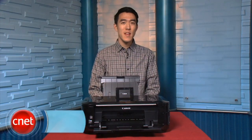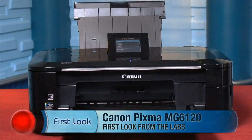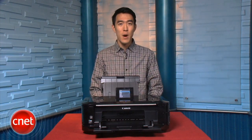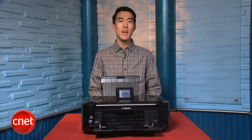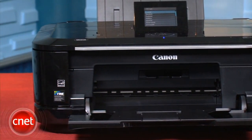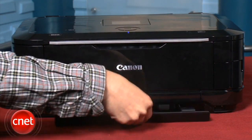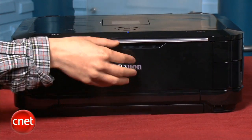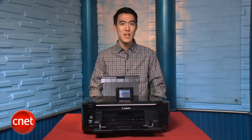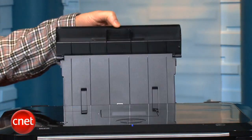I'm Justin Yu with CNET.com with a first look at the Canon PIXMA MG6120 multifunction printer. We had a few issues with the touch sensitivity on the control panel, but its missteps are definitely offset by its competent home office capabilities, including HD movie print, simple installation, and dual paper trays on the top and bottom that can hold up to 300 sheets at a time. The MG6120 takes on a new design that incorporates folding trays all around to keep the footprint small and easy to transport, despite the rear-mounted auto document feeder and its 6 individual ink tanks inside.